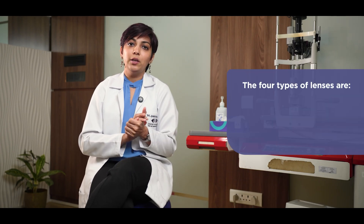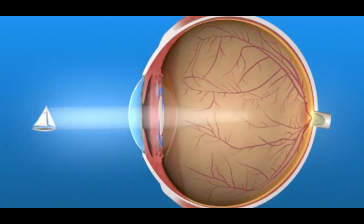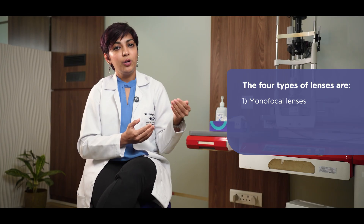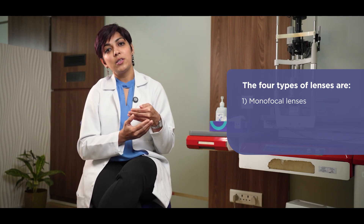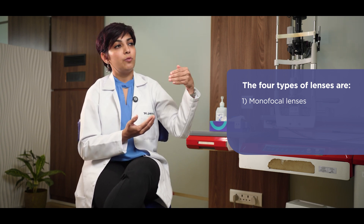Briefly, there are three to four types of lenses that are available. The first category is called a monofocal lens, which means that it allows for clear, crisp vision for distance viewing. However, one will require glasses for near work, for reading, or even for work at an intermediate distance — for example, using the computer or a laptop.